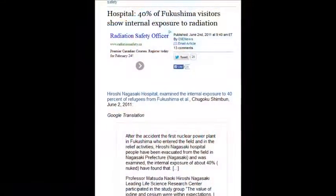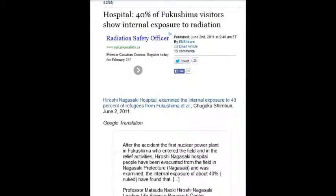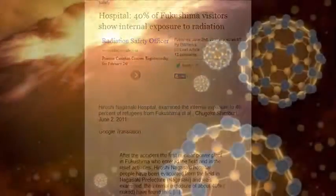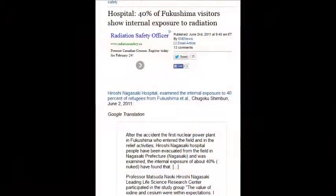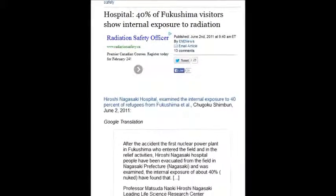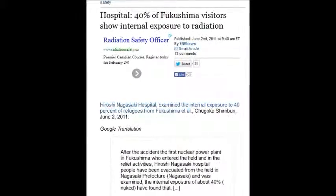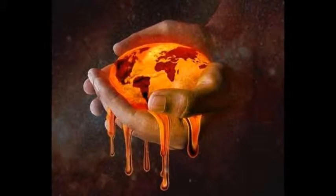A hospital says 40% of Fukushima visitors show internal exposure to radiation — 40% of people going to the hospital have serious internal radiation exposure. That was June 2, 2011 — three months after the disaster. If it was 40% back then, what's the percentage now?